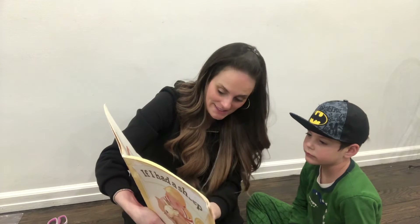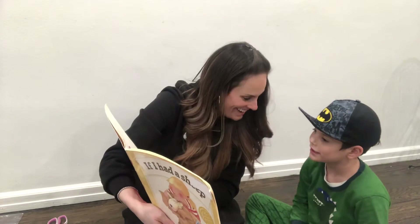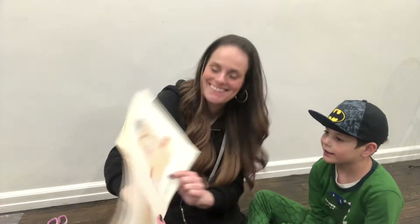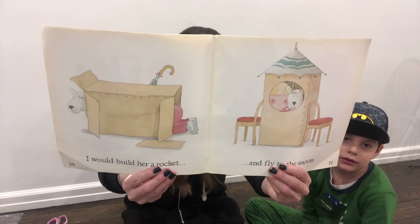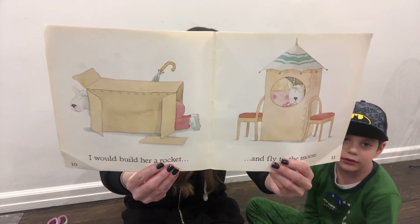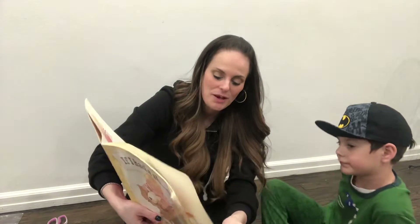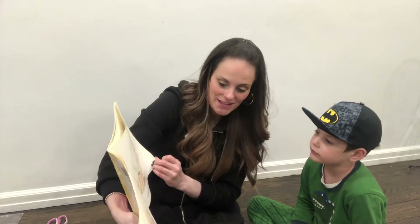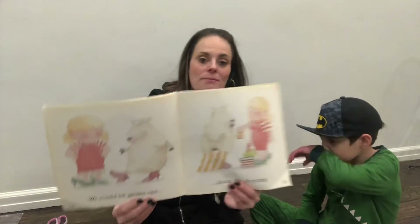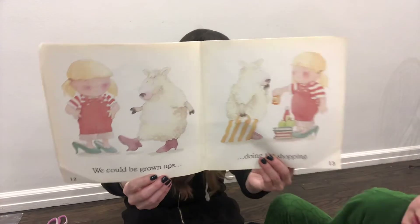I would build her a rocket and fly to the moon. Isn't that a cute idea? A box with a circle, two chairs, and an umbrella that looks like a rocket ship. That is very creative. I want to go inside there. We could be grown-ups doing the shopping. I think they're pretending — putting on mommy's shoes and pretending to go shopping.